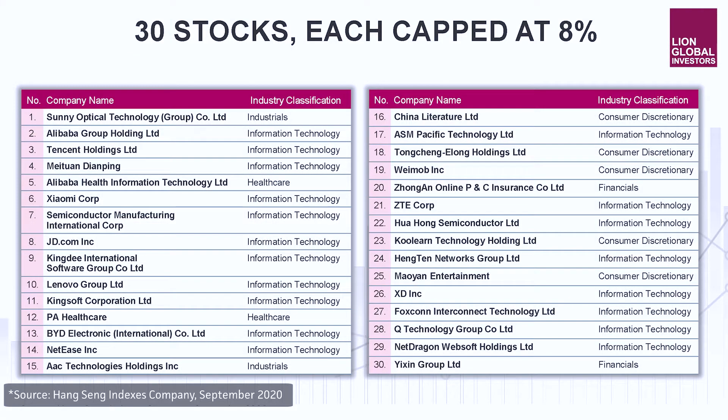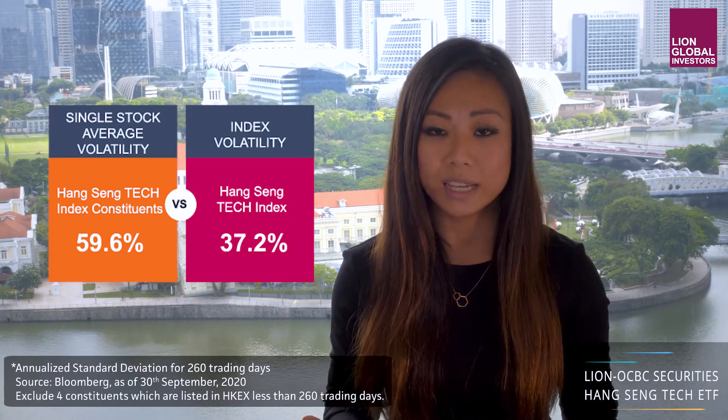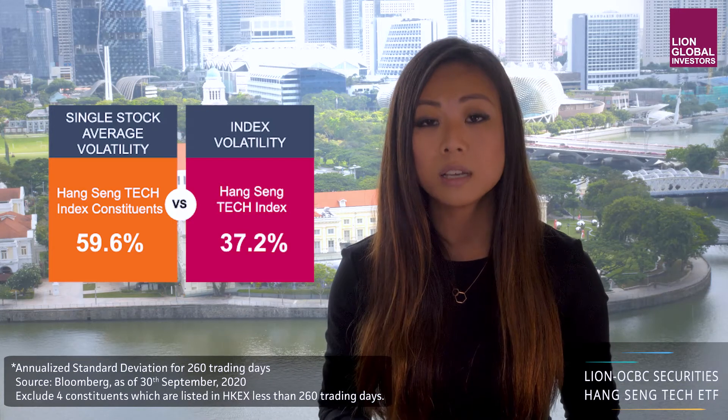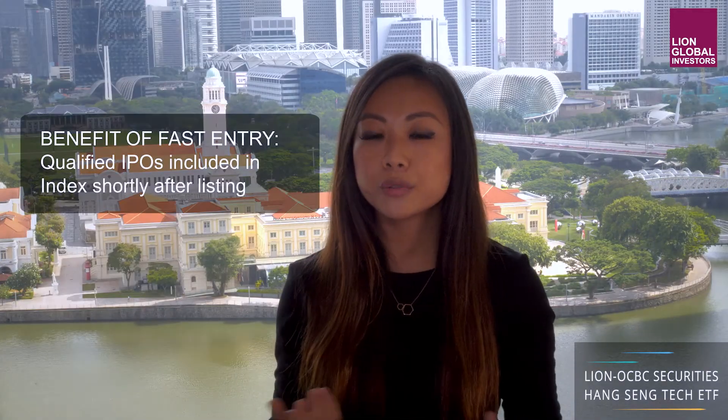Now moving on to diversification. As we know, don't put all your eggs in one basket. The index consists of 30 stocks, each being kept at 8%, which basically lowers the volatility of your investing. Should you invest in a single constituent of the index — for instance, Xiaomi, Alibaba or Tencent — the average volatility of each of these names stands at about 59.6%. However, if you put these 30 tech names into a basket, it brings down your volatility to around 37%. Bottom line: investing in an ETF such as this brings down your overall investment risk.